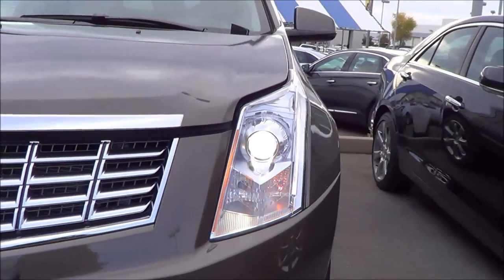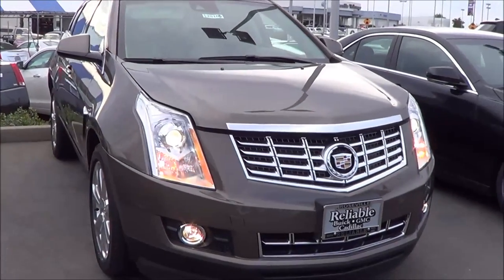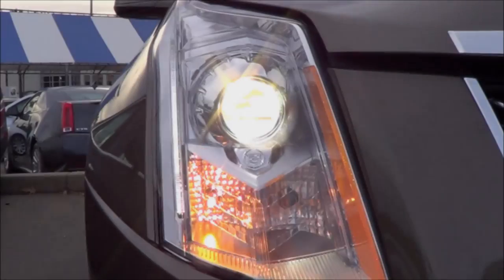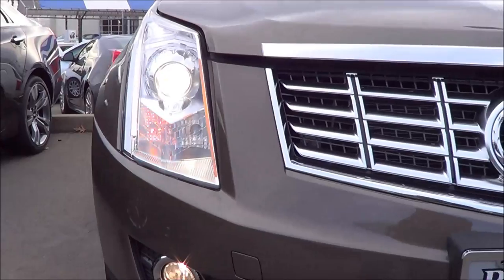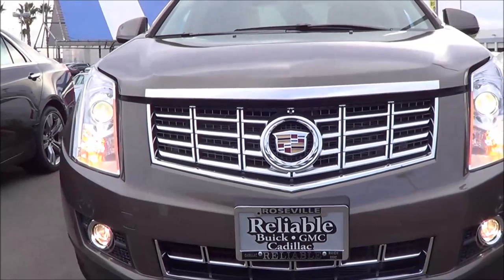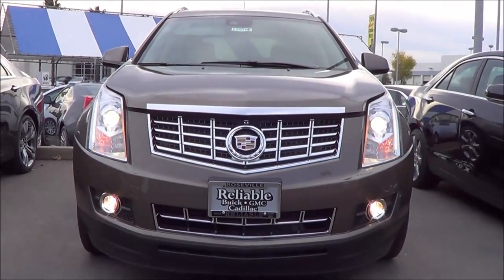Xenon headlights with LED daytime running lights. Up front you also have front parking sensors and halogen fog lights. Pretty bold looking front end, not bad looking at all.